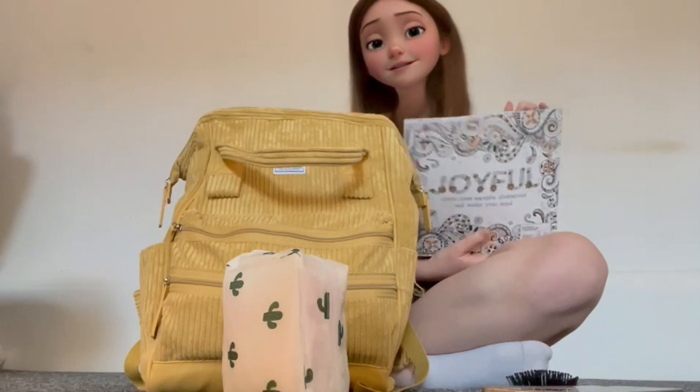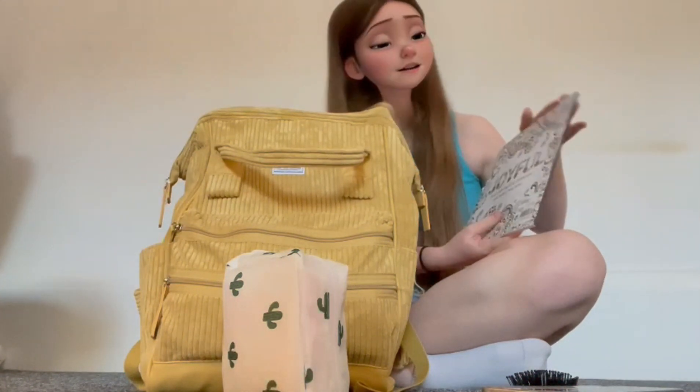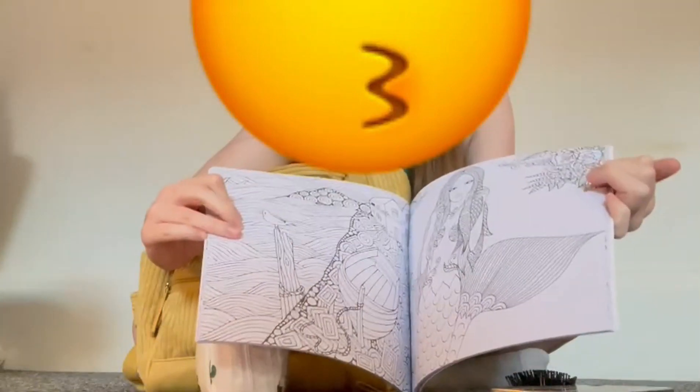Then I have a coloring book, just in case I get stressed because of school or bored, because I get bored easily. It has a ton of different things you can color in, so yeah, that's another thing I'm bringing.